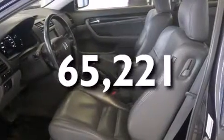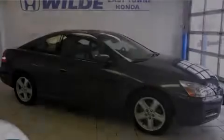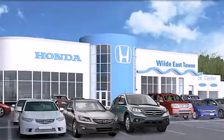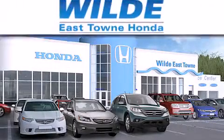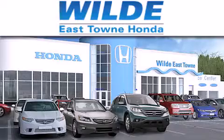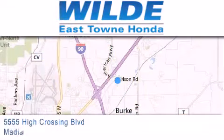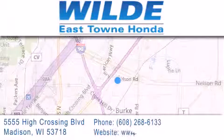This vehicle has fewer than 66,000 miles on the odometer. Contact us today to schedule your opportunity to see this automobile in person. Thank you for considering Wild Easttown Honda for your next luxury vehicle. If you have any questions, please visit our website, give us a call, or stop by our dealership, located at 5555 High Crossing Boulevard in Madison.